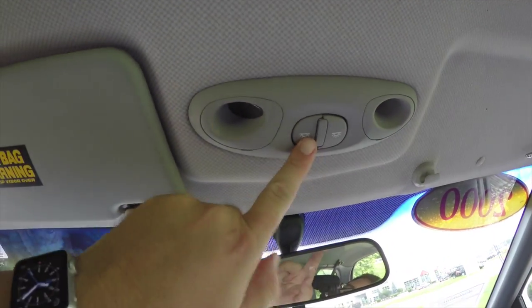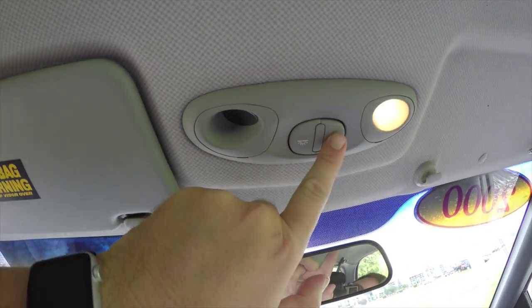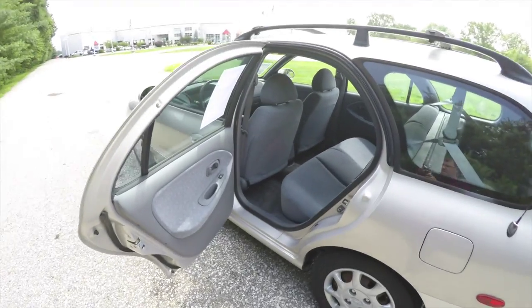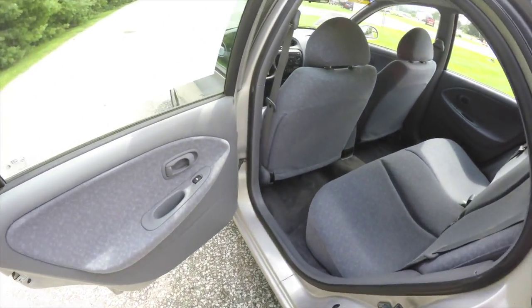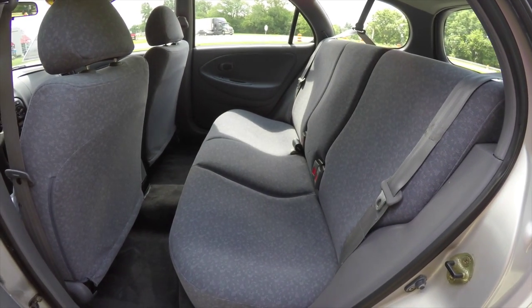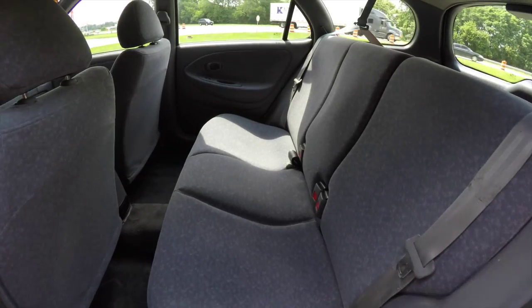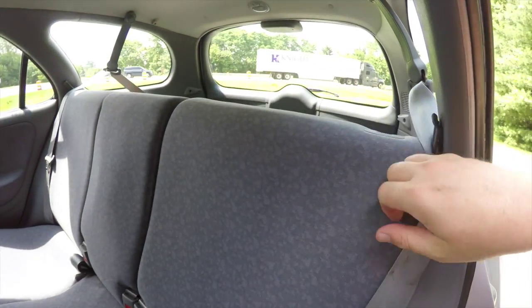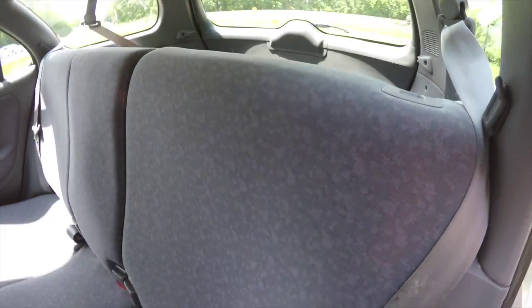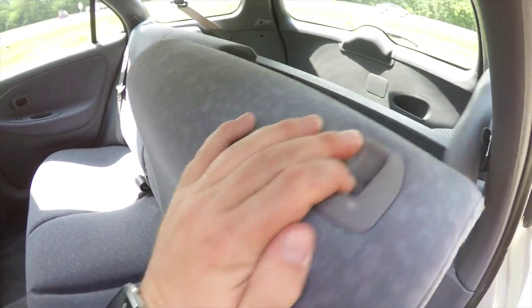Of course, overhead you have overhead map lights. Taking a look at the rear seat, it does accommodate three across and features a 60/40 split folding seat design. To fold the seats, simply locate the button at the top of the seat, press down, and pull forward.